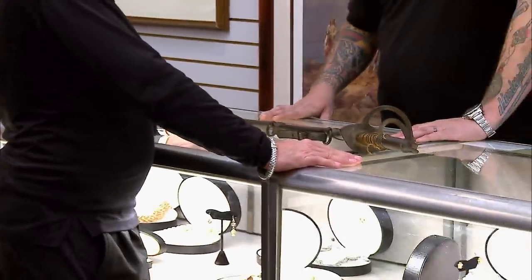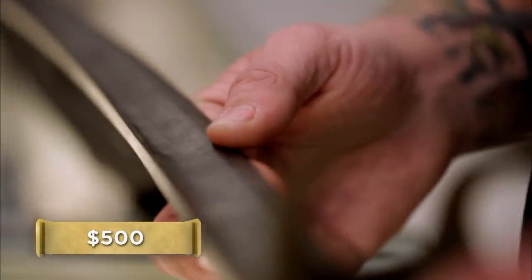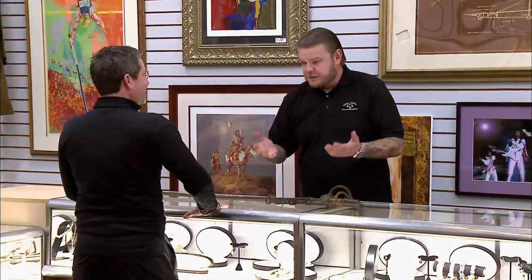What are you looking to get out of it? A $500 check — that's what I'd like. It doesn't seem out of the ballpark if it's made by Tiffany, I just don't know; I've never seen one like it. I've got a sword guy that works for me — let me see what he knows about this stuff. Why don't you hang out and take a look around, and he should be here in a few minutes.